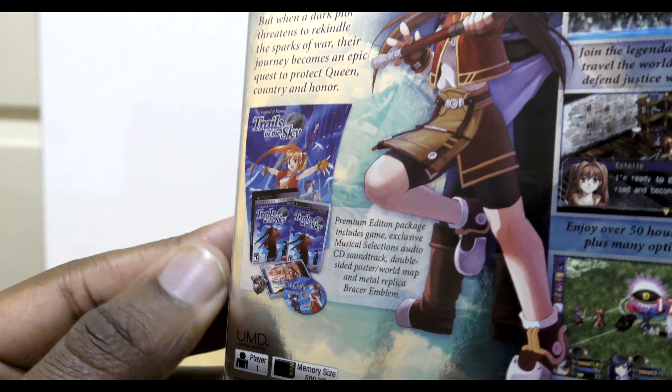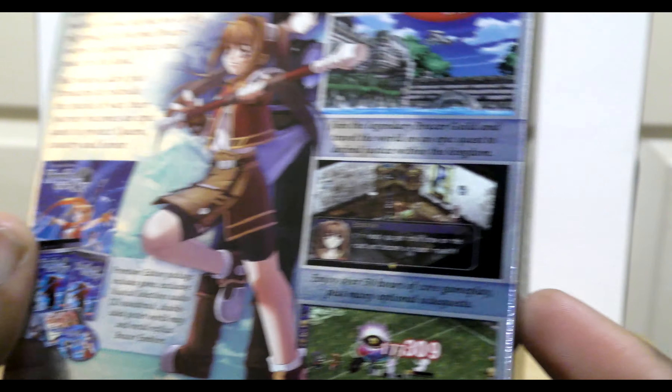It looks like this will include a double-sided poster, soundtrack CD, and a bracer pin. So let's go ahead and take a look.